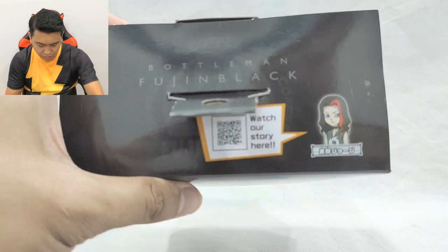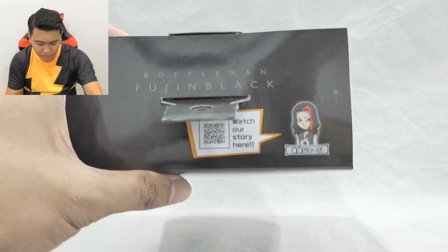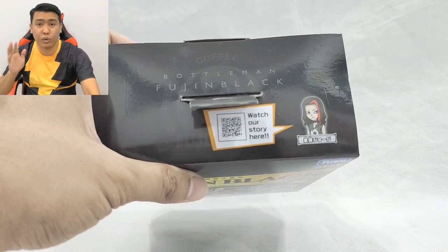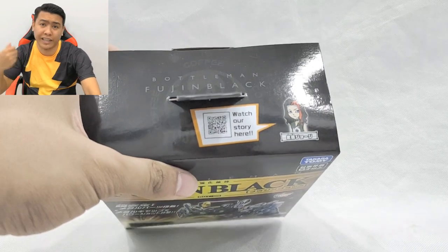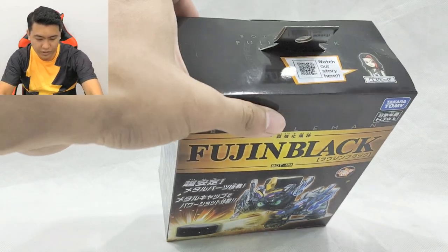Kenapa nama dia Fujin Black? Sebab dia punya user dia adalah Black Metal. Sebelum ni Gyoku Rock — ni Black Metal, Black Metal rocknya. Jom kita buka.